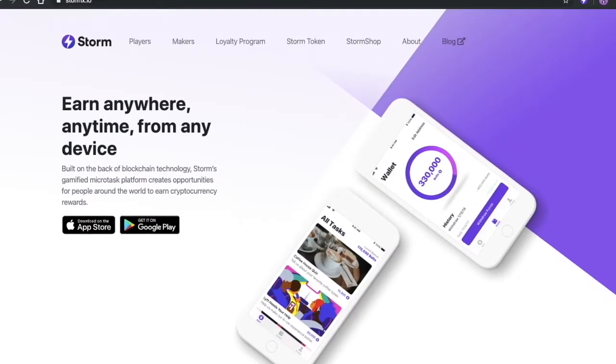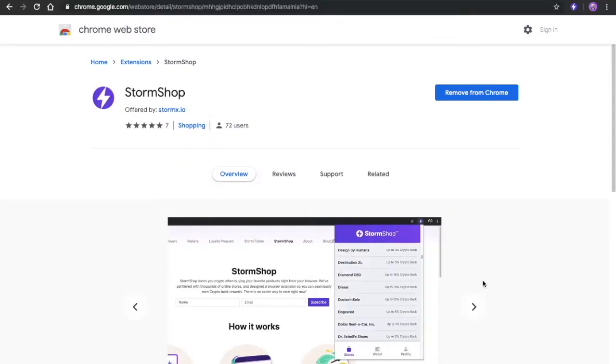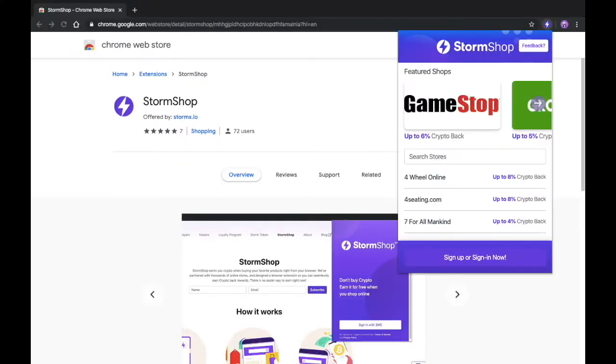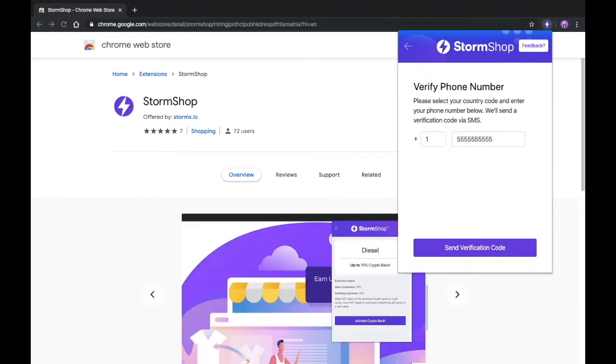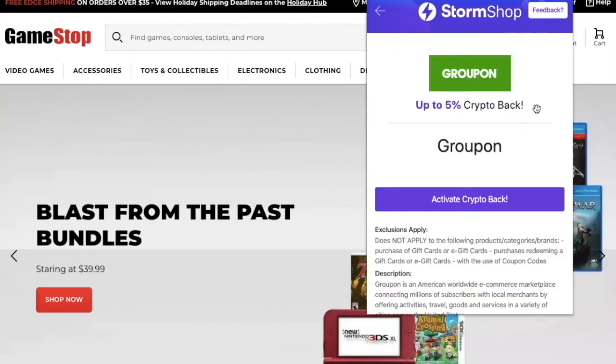Next, we'll look at the browser extension for Google Chrome. When you go to the Chrome Web Store, you'll want to look up StormShop as one word, StormShop. You'll want to sign in with a mobile number. Once you have the extension installed, select a store from the drop-down and click Activate.